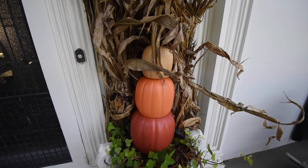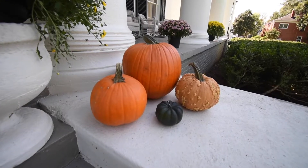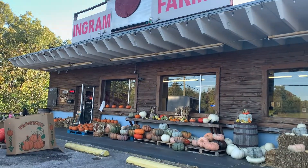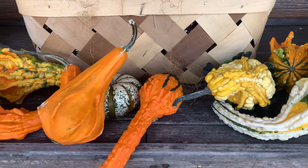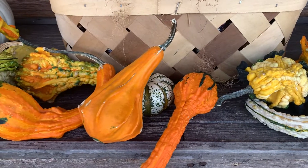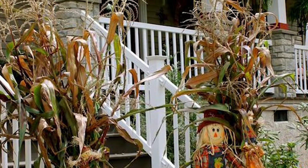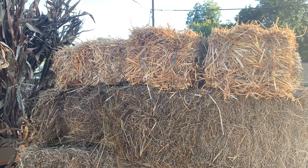Decorate your front entrance with touches of fall. Add stacked pumpkins, colorful potted mums, baskets, buckets, and rustic lanterns on your front porch. In addition to orange pumpkins, use gourds and squashes of all shapes and colors. Consider hanging a string of lights, adding a grapevine wreath to your door, or using corn stalks for added height. Achieve a multi-layered look by using bales of hay as platforms for pumpkins.